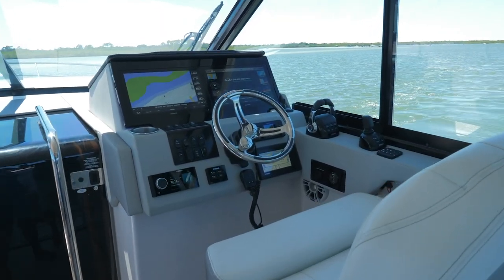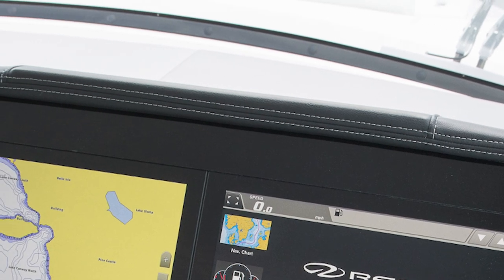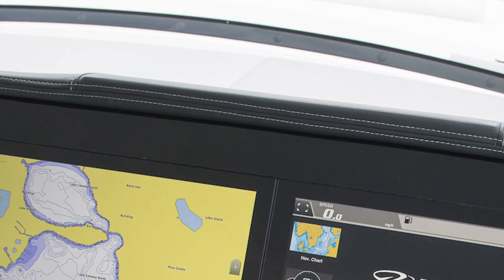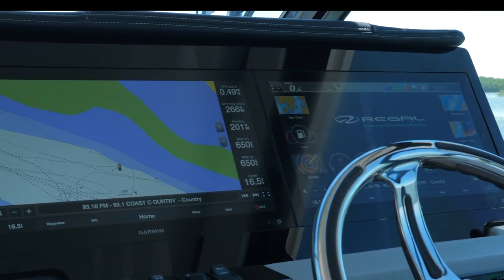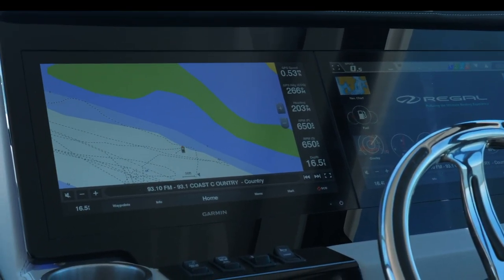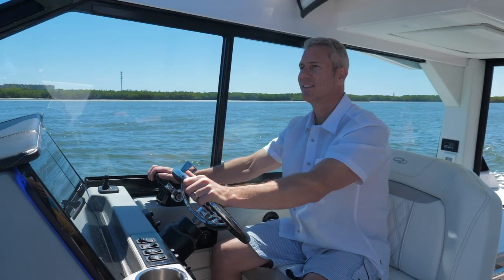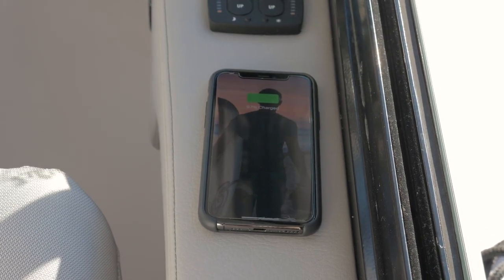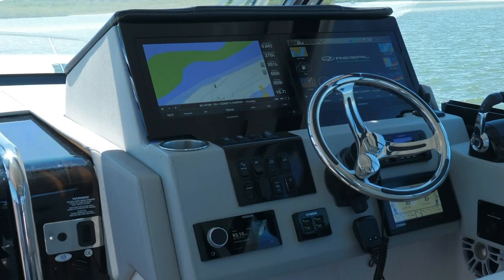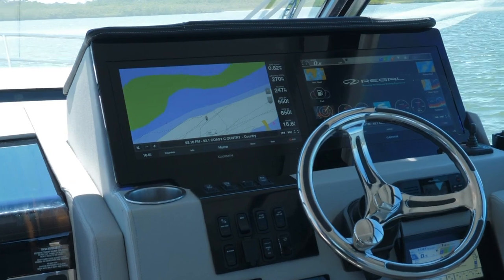To starboard is the helm, crafted with a simple yet elegant design. Vinyl wrapping and hand stitching provides a feeling of pure luxury craftsmanship. A standard 22-inch Garmin display or optional 16-inch dual displays, available bow thruster, joystick, and autopilot make commanding your vessel easier than ever before. For added convenience, wirelessly charge your phone and accessories on the armrest at the helm. All your system's controls, navigation, and more are at your fingertips.